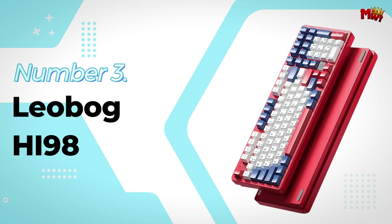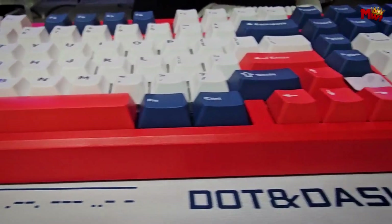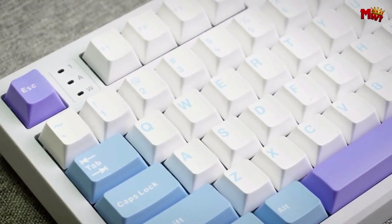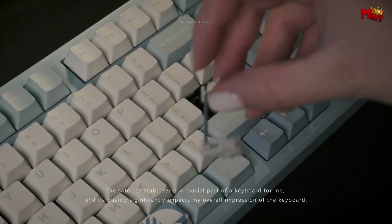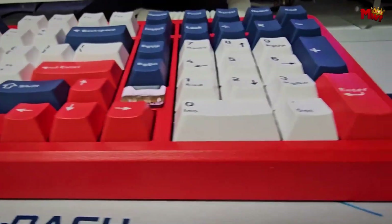Number 3: the Leobog HI98 Keyboard. The HI98 features a full aluminum case that not only looks stunning but ensures durability and a premium feel. Its gasket structure with a 5-layer soundproof filling guarantees that every keystroke is silent and cushioned, giving you an exceptional typing experience.